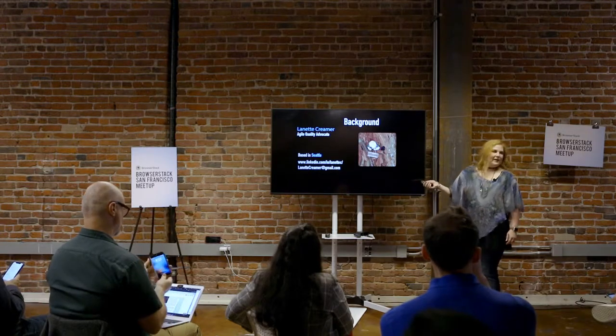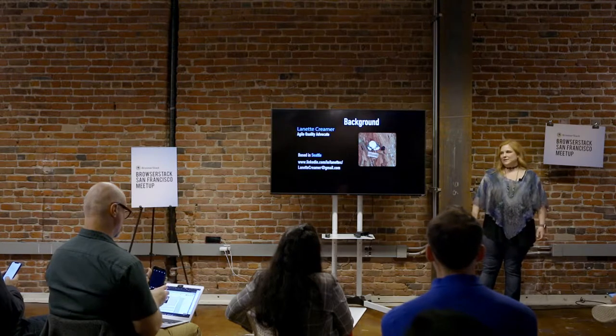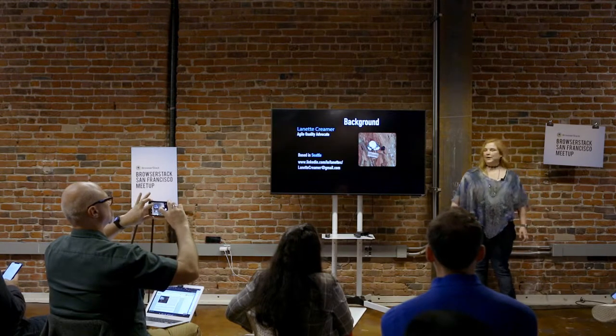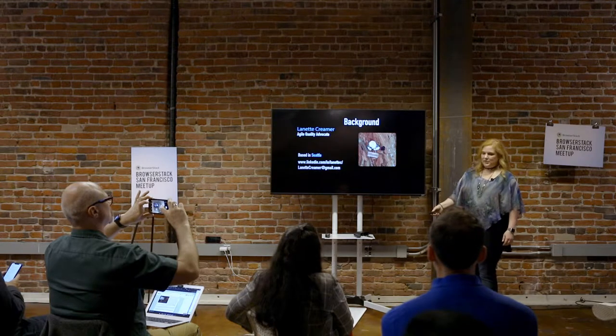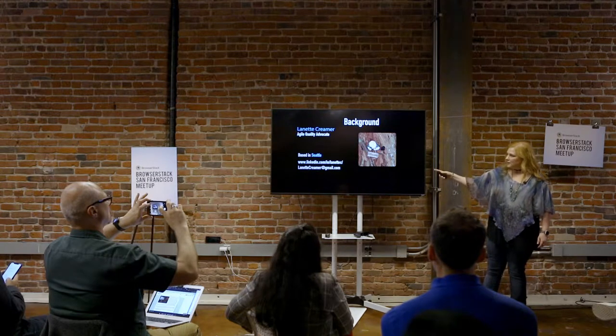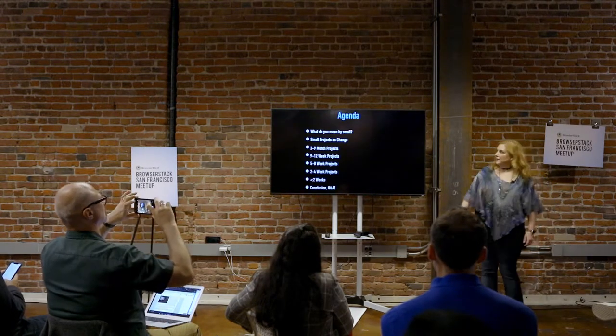I've done a lot of different agile testing. I started out doing testing across the Adobe Creative Suite products when we first acquired new products, and I've been doing desktop publishing testing in the past. So I've been testing a really long time. You can find me on LinkedIn — it has my whole history there.